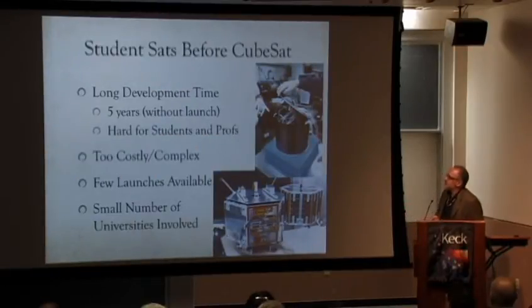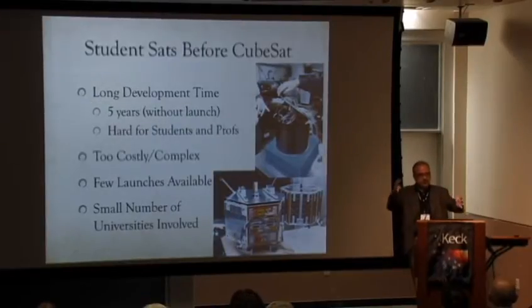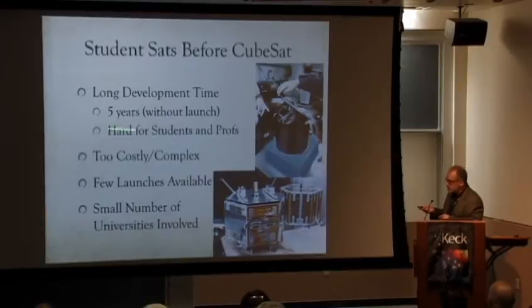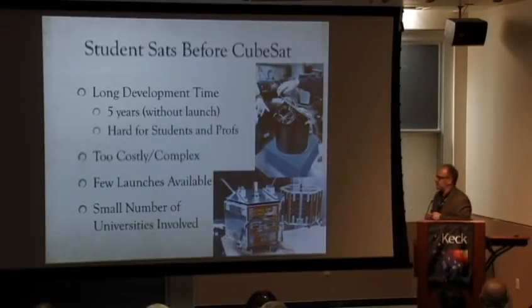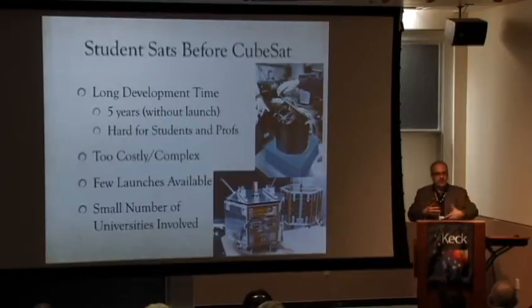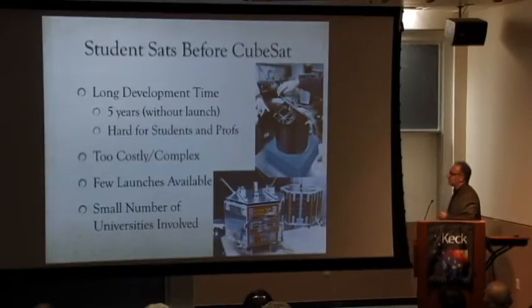Before CubeSat, we had satellites like Opal, Sapphire — Stanford small satellites — and ASUSat1. The problem was very long development times; they were relatively bigger and more complex systems. The timeline was a problem for students because they graduated before seeing the system finish, meaning a lot of them never reached integration and testing. It was also hard for professors to commit to a project lasting five or six years and then wait three or four more years for launch.